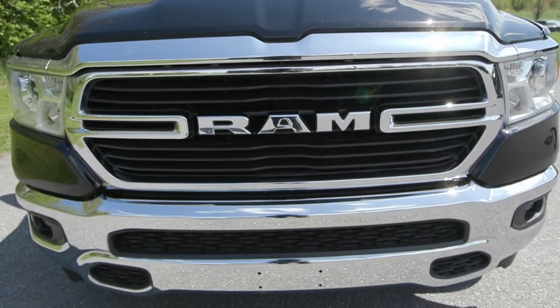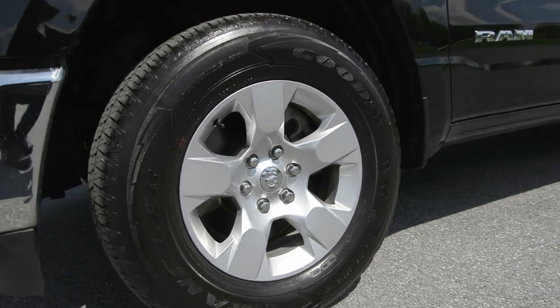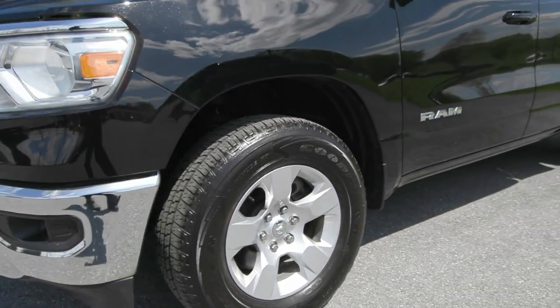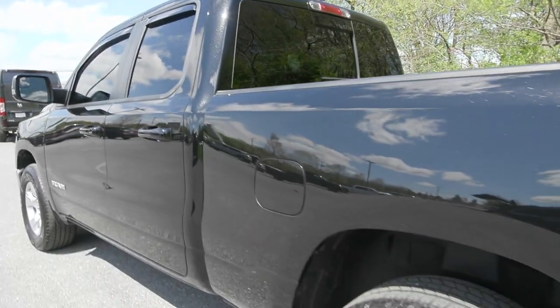You have some great features like your fog lamps in the front along with the chrome accents on your front and rear bumpers. You also have the gorgeous 18-inch cast aluminum wheels on the side along with the privacy tinted glass and so much more.